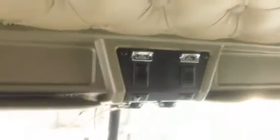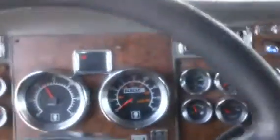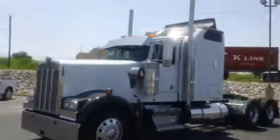There's your power windows. Holding the oil pressure really, really well. Nice truck. We'll get out and take a look at it one more time with the hood down. Once again, this is a 2006 Kenworth W900L.